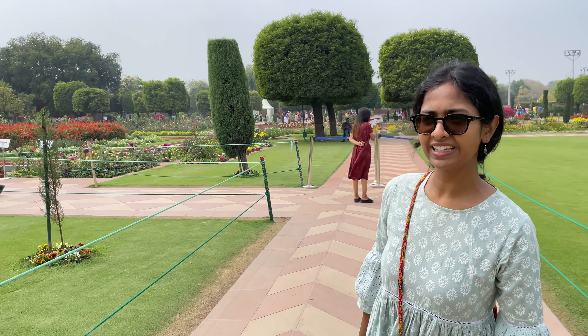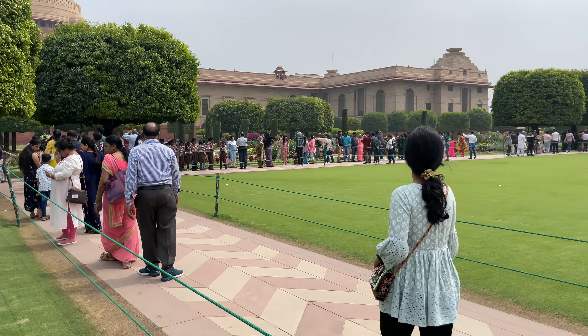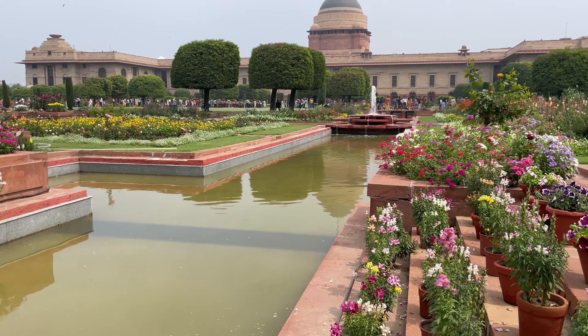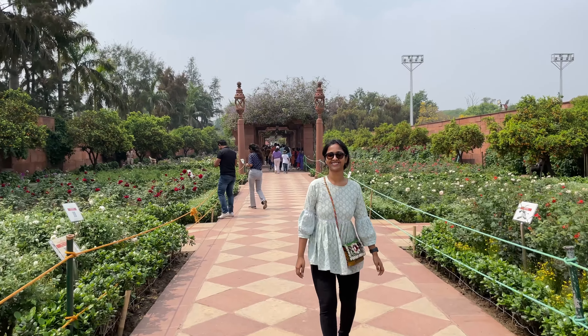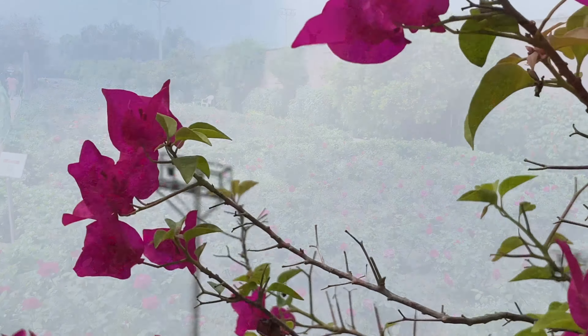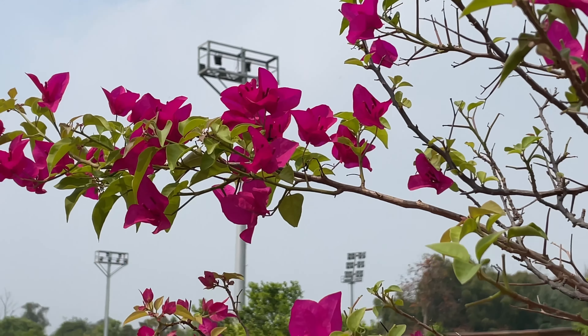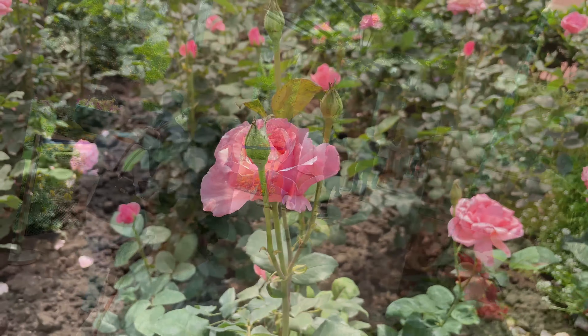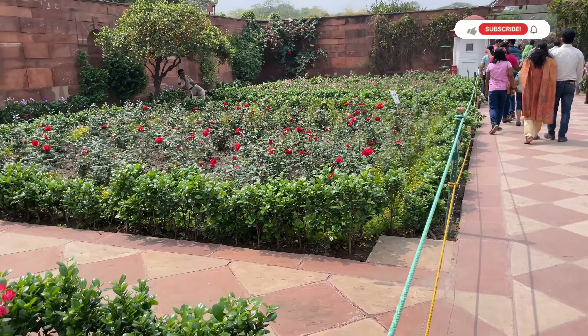We came on a great day. As you can see, there's a very long garden — it's called the Long Garden because of how long it stretches. As soon as you enter, you'll get a wonderful fragrance from the roses, because most of the flowers in the long garden are roses.